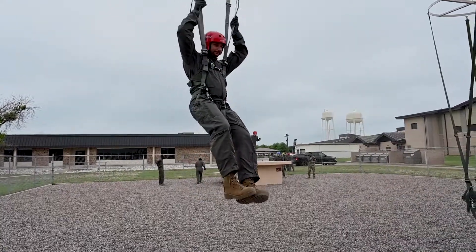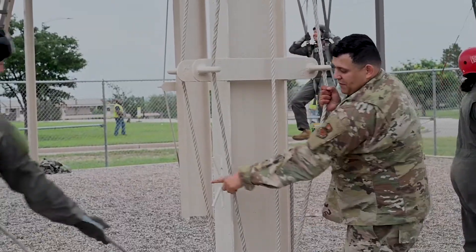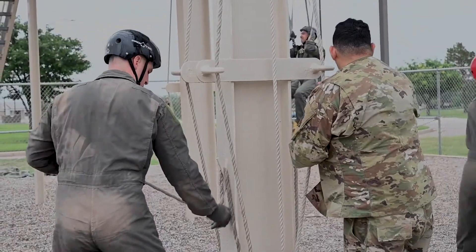The best part about my job is the interaction — being able to see all the different people that come through, their different backstories, what made them want to become a pilot. It's awesome just seeing different faces every once in a while, getting them trained up and ready for the next step in their training.